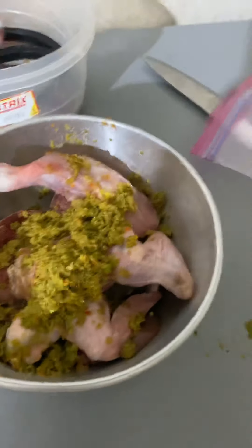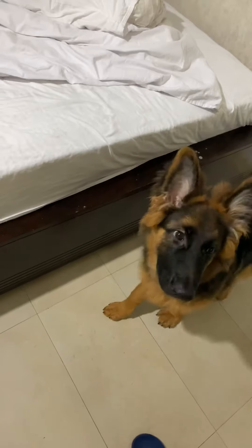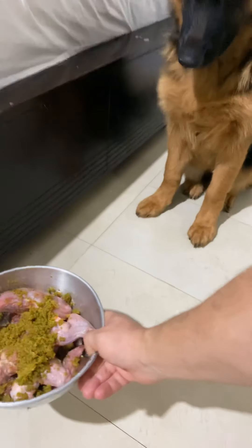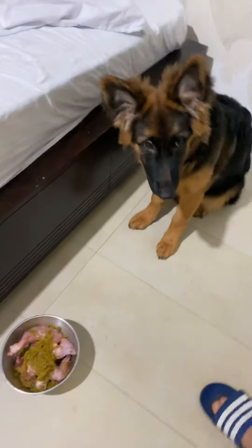Here guys, that's your meal! Come on — sit, sit, wait — okay, go eat!